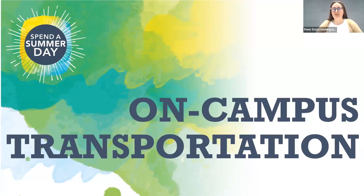We're excited to welcome you to campus in just a few weeks for Spend a Summer Day. This video will be all about on-campus transportation and how to get around at Penn State University Park.